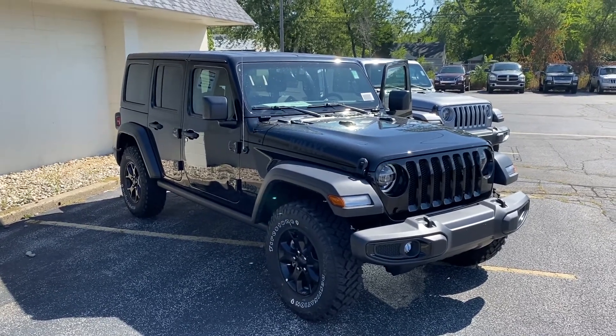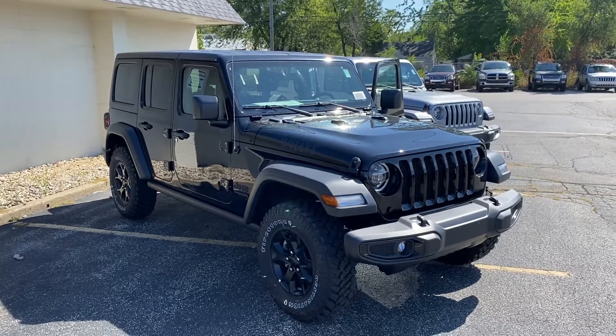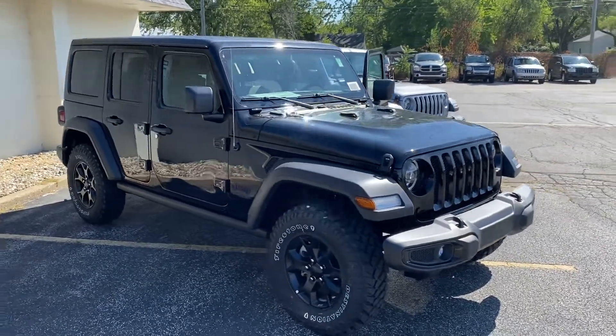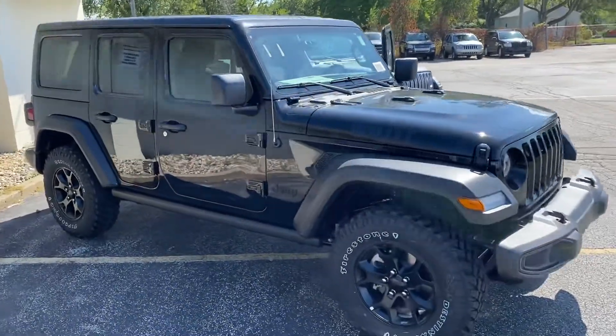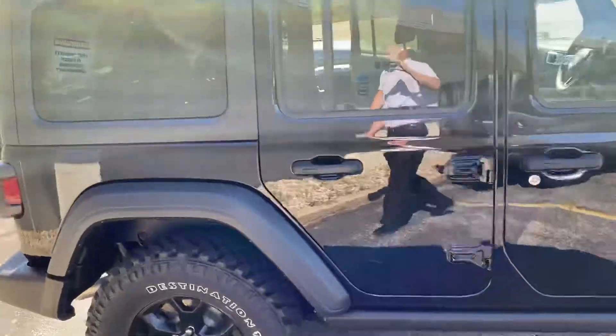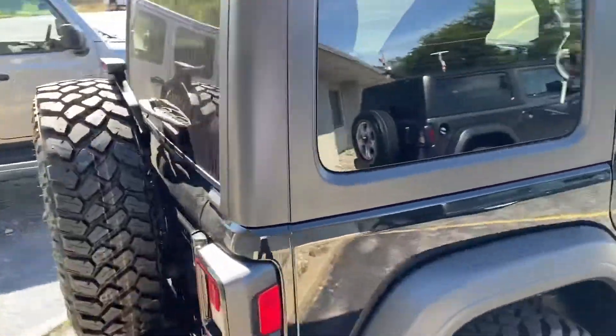Hey, good morning Michelle, this is Justin with Preferred Chrysler on Henry Street here in Muskegon. We have the 2020 Jeep Wrangler Unlimited Willys Edition in gloss black with gloss black rims. Let's take a step around the rear.